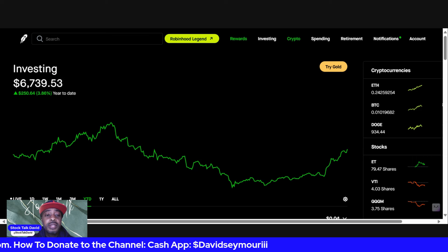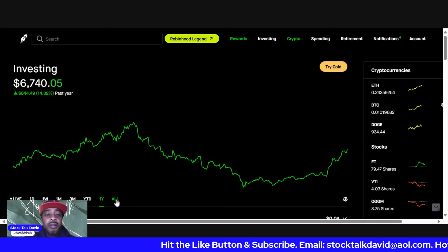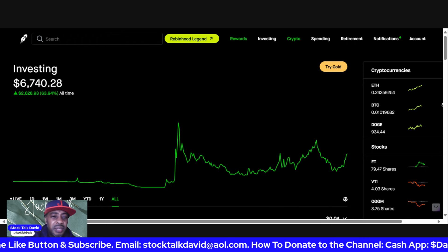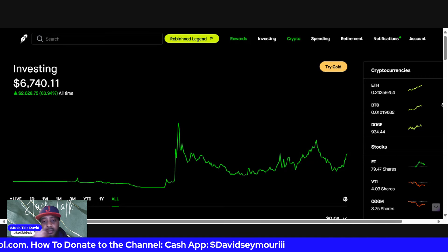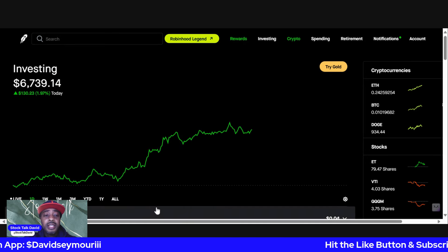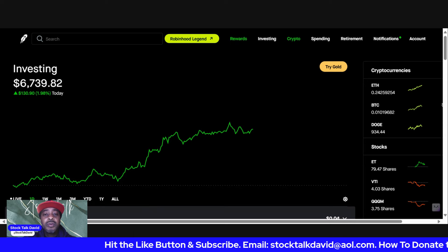Year to date — if you take a look at some of my previous videos — we were down 13 to 14 percent at one point in this account because we had some trades that didn't go our way, which happens. But now we are back on the green side, we're up three percent year to date. Over the last year we are up 14 percent, and all time in this portfolio we are up 63.94 percent.